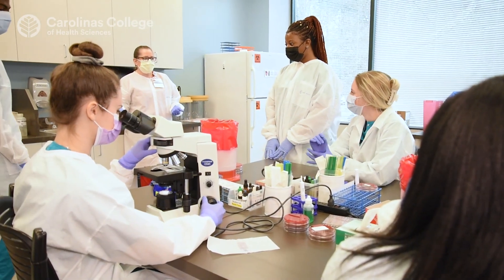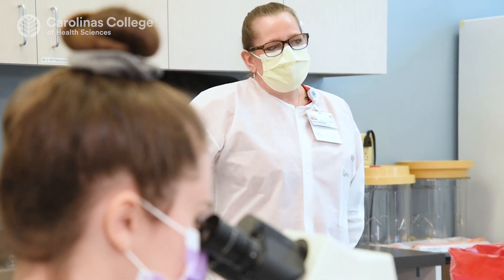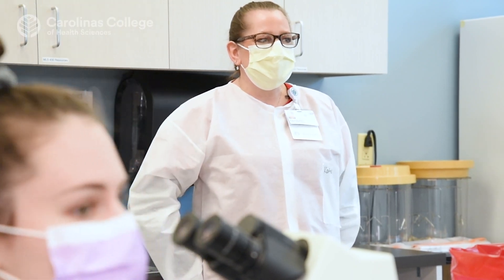Our faculty to student ratio is very low, which in a certification program is very vital. You want to see that connection made between faculty and students, and we definitely see that with our program.